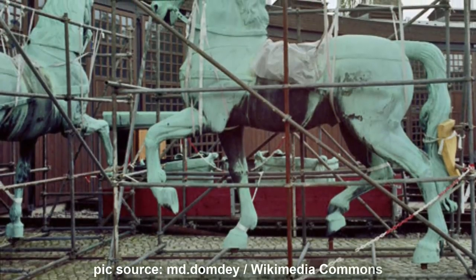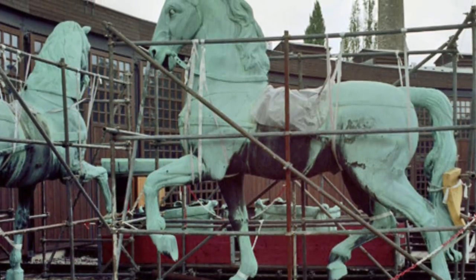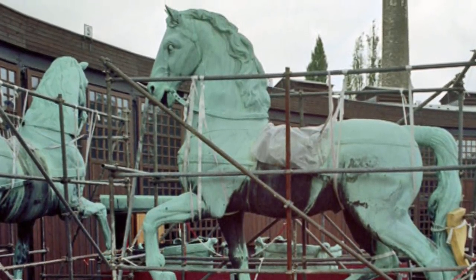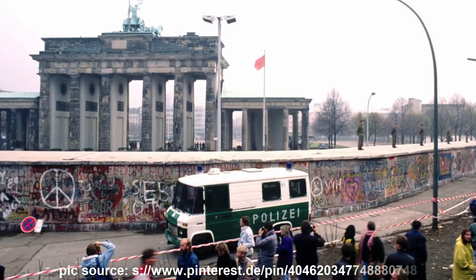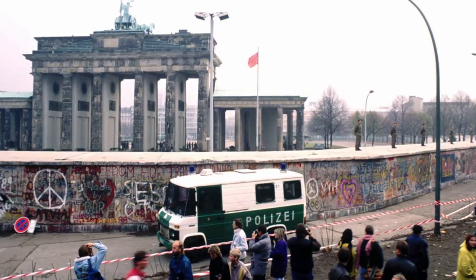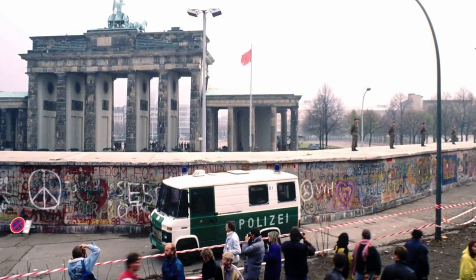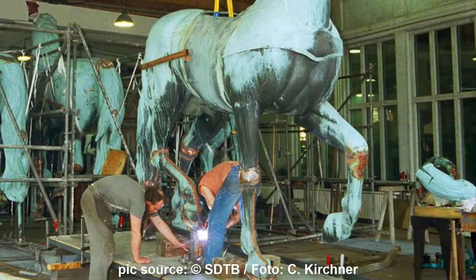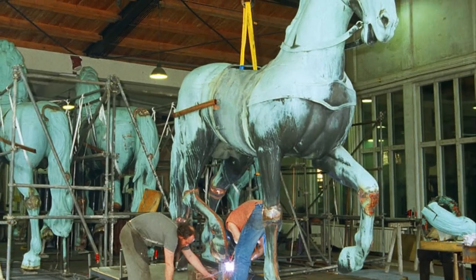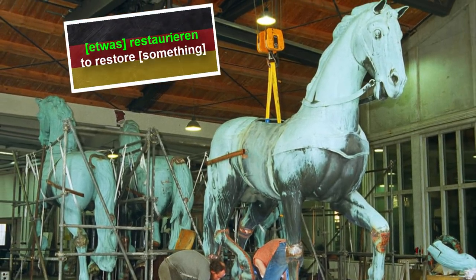Another major damage affected the quadriga in 1989 and 1990, back when West and East Germany reunited to form the Federal Republic of Germany that exists today. Since the separated city Berlin was an important and symbolic spot, Germans from West and East celebrated the German Wiedervereinigung — Reunification — right there. The New Year's Eve party at the Brandenburger Tor in particular escalated a little bit. The quadriga had to be restored — restauriert — at a later date.